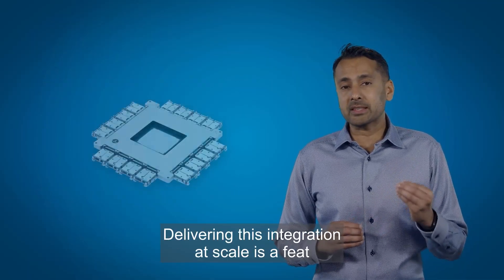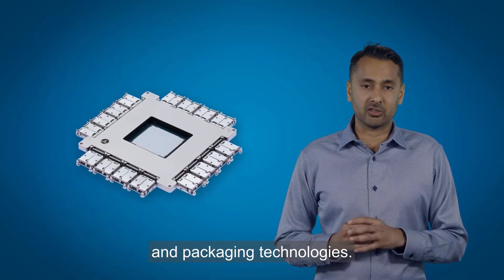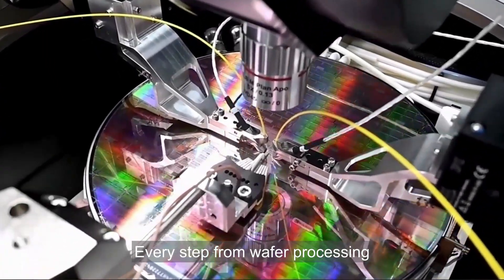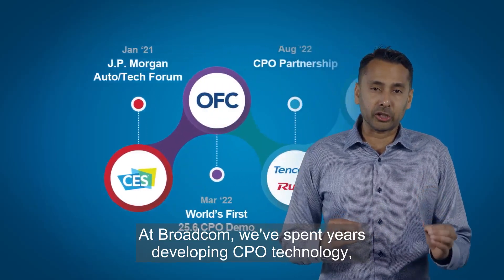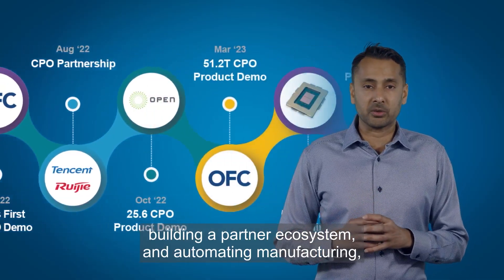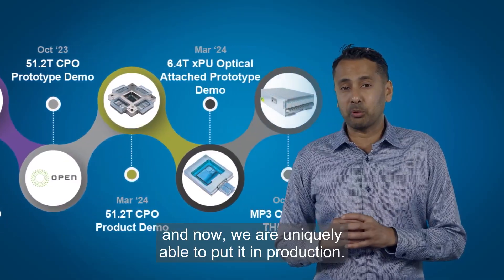Delivering this integration at scale is a feat that requires advanced silicon photonics and packaging technologies. Every step from wafer processing to final assembly must be flawless. At Broadcom, we've spent years developing CPO technology, building a partner ecosystem, and automating manufacturing. And now we are uniquely able to put it in production.